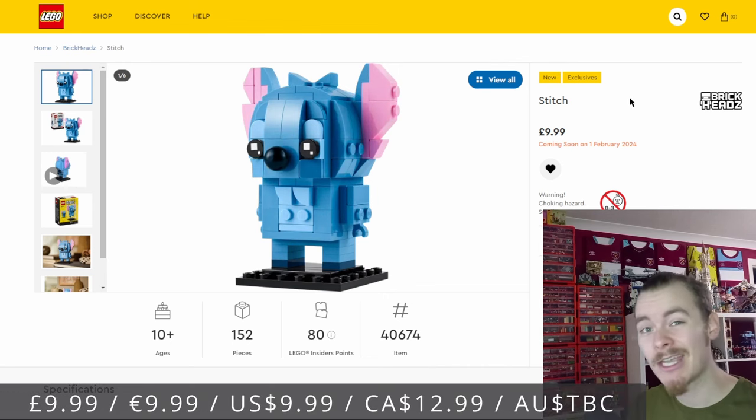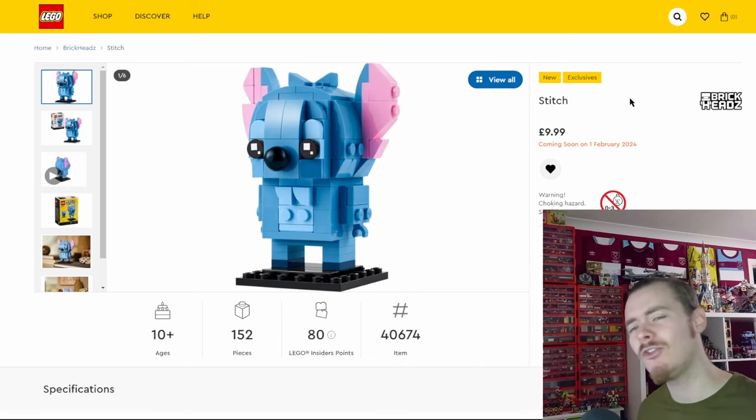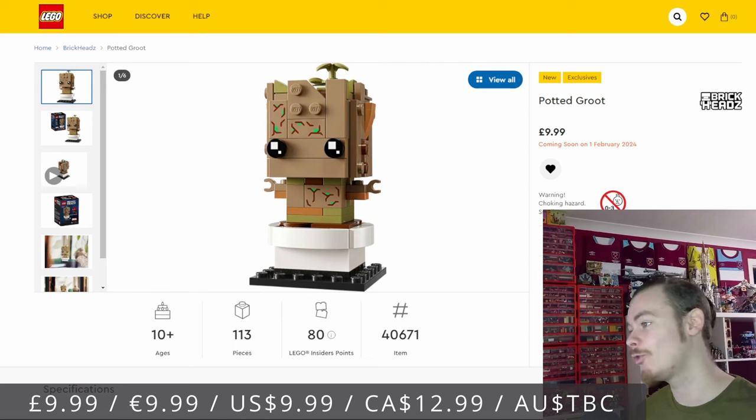All of these sets are going to have their prices at the bottom of the screen, so as I flick through — for British, the States, Canadian, Australian, and Europe — you'll have all your prices along the bottom. If you don't see the price of your country, do let me know in the comments and I will definitely expand it for my next video.